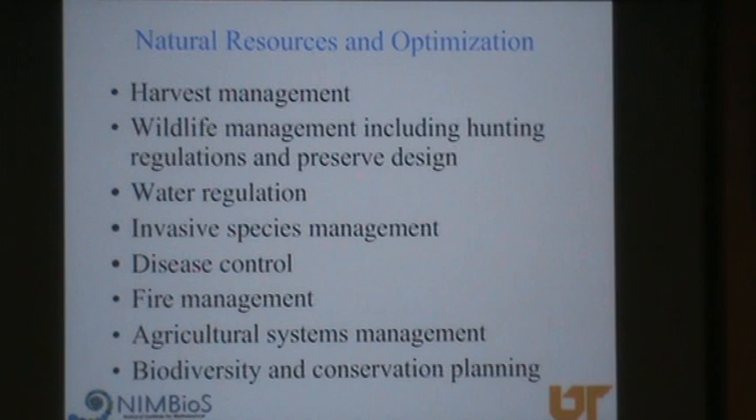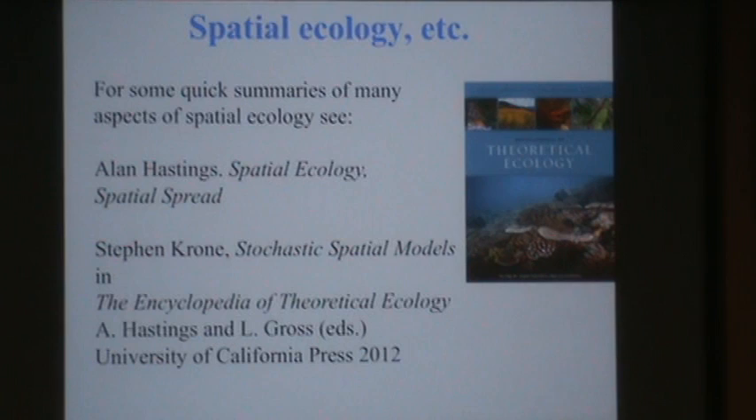I've got about 20 minutes to talk about some applications of these ideas to natural resources. Alan Hastings and I edited the Encyclopedia of Theoretical Ecology, written by world experts to allow you to quickly get up to speed on lots of different areas — in this case, applications of theory and mathematics to ecological things. Alan wrote a couple of articles on space and Steve Crone wrote one on stochastic spatial models. It's probably in the library — don't buy it, it's too expensive.